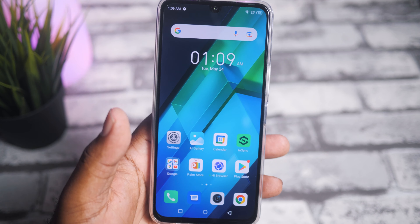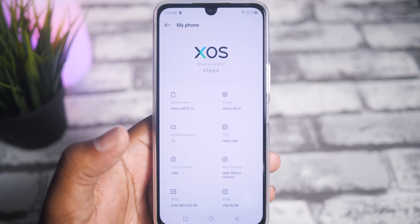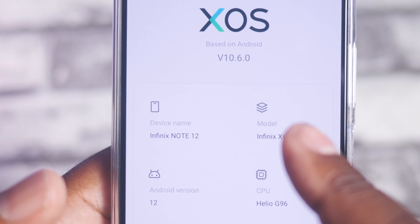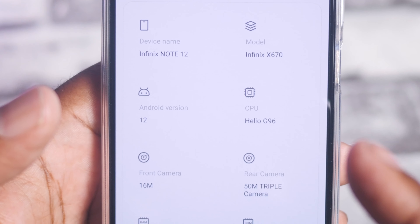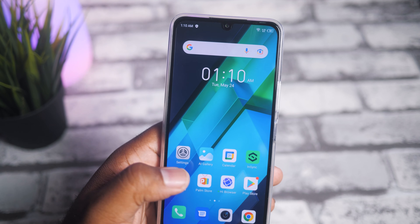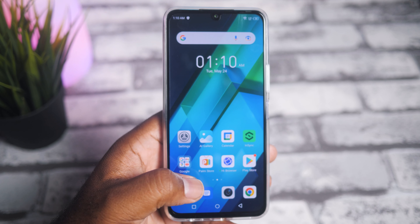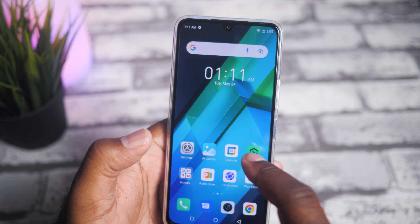Now let's take a quick look at the phone and see what the software experience is like. This uses the XOS engine based off Android 12. We have the Helio G96 processor with a 16 megapixel front camera and a 50 megapixel triple camera on the back. Since this is based off Android 12, you do get the Play Store and Google apps — I like that.